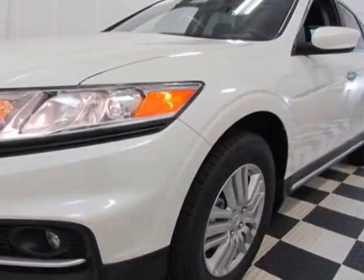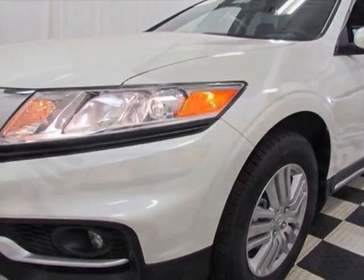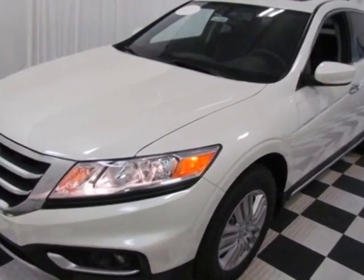Come take a look at this new 2014 Honda Crosstour. For your protection, this vehicle has a full factory warranty.